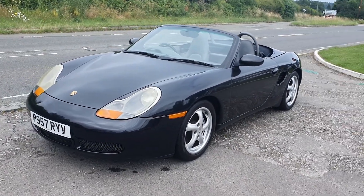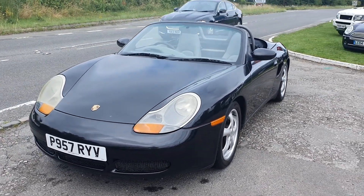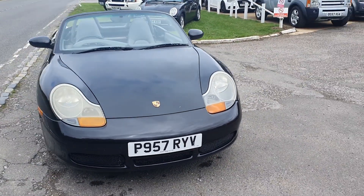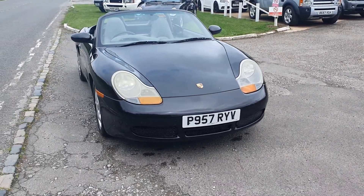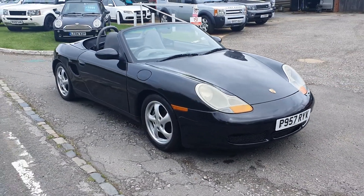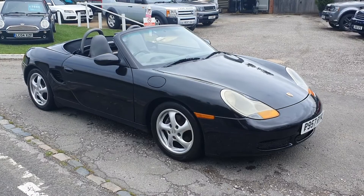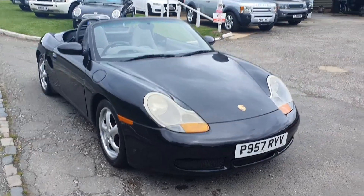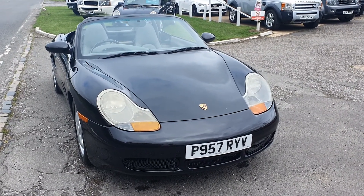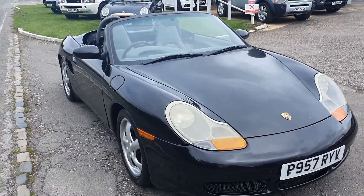It has only done 80,000 miles. Now let's get this clear on the video — I do not have service history for it. But what I do have is a check from the DVLA on all its past MOTs, which to my eyes proves it better than service history, because you can't stamp or fake MOT history. So 80,000 miles, genuine.